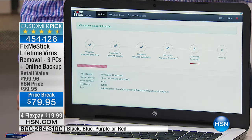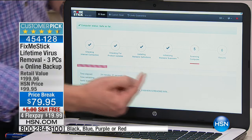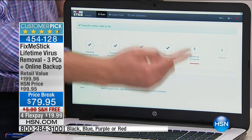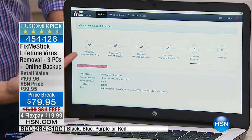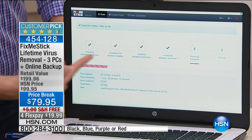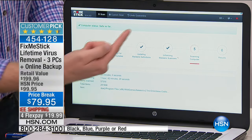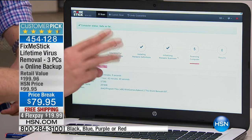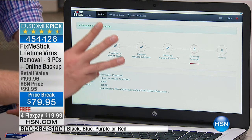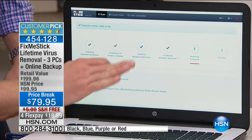It acts like a vacuum cleaner — takes every file from your hard drive, runs it through the stick, and if it's clean, lets it go back to the computer. This entire process takes several hours but it's 100% automatic. Step one: it makes sure you're online. Steps two, three, and four: it downloads the latest virus and antivirus definitions. You're not just using Fix Me Stick software — it uses three of the top antivirus solutions, so every file gets scanned three times.